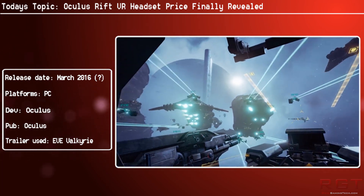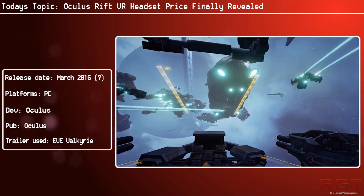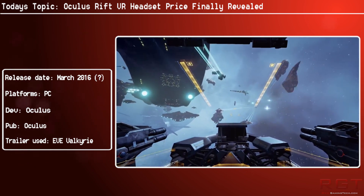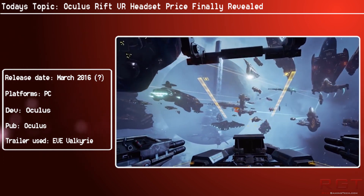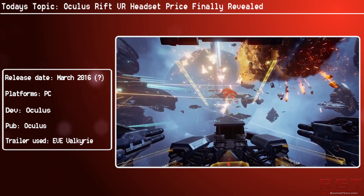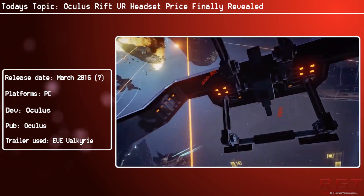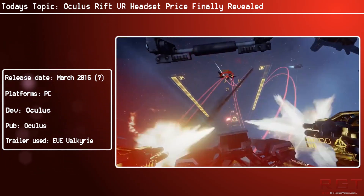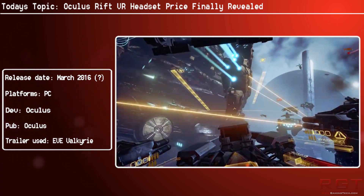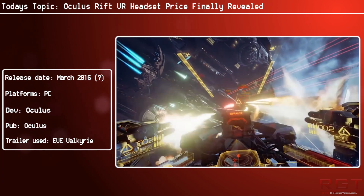They do have a compatibility tool on their website, which I will link in the description below, to basically see if you meet the recommended specs. Clicking the link will auto-download the tool, so don't panic. There are also some pretty pricey bundles available for pre-order starting next month, which will include an Oculus-ready PC and Rift starting at $1,499. Anyone who pre-orders the headset today will be able to order an Oculus-ready PC at the special bundle price, without the ship date of the Rift changing.